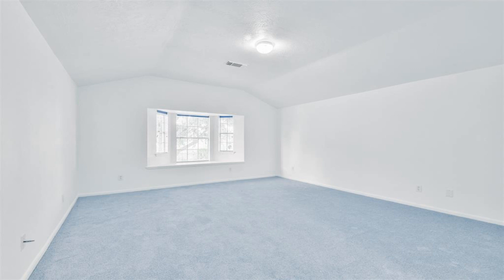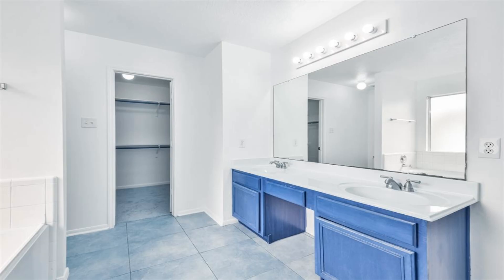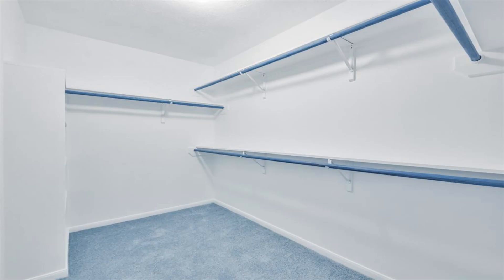This home features four spacious bedrooms, 2.5 bathrooms, a family room with a fireplace, a living room, and a dining room. The newly renovated kitchen features upgrades you want to see.